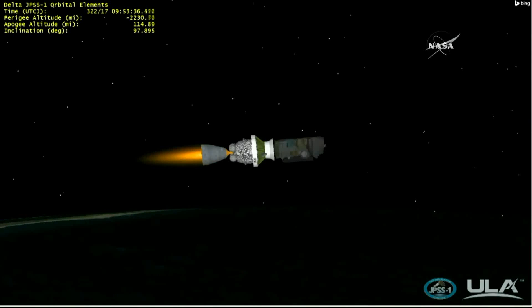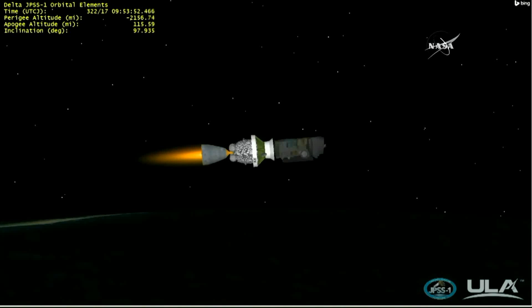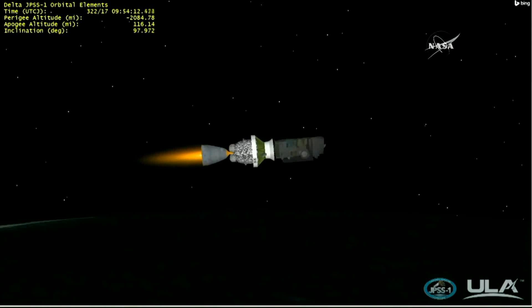Now passing six minutes into flight. Listening to Patrick Moore, ULA flight commentator. Now passing six minutes, 30 seconds into flight. Four minutes remaining until engine cutoff. Second stage engine continues to perform well. Chamber pressure remains very stable. Fuel and oxidizer feed line pressures also remain very stable within family. Hydraulic system pressure also remaining stable. Seeing a nice decay profile on the helium bottle pressure, as expected.